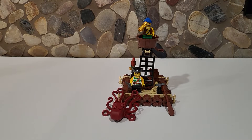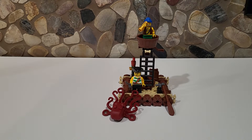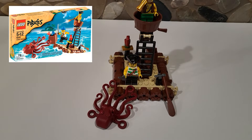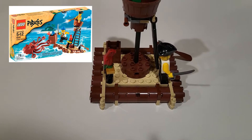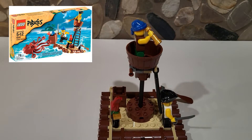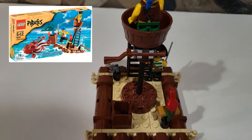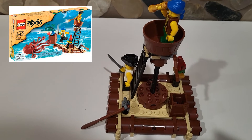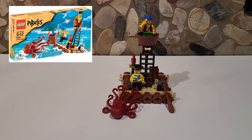Hey everyone, welcome back. Today we're going to be taking a look at a little set, an oldie but a goodie. This is the Kraken Attackin from the Pirates line. They've done several Pirates lines, so I think this is amongst like two or three of the waves. This is set 6240. It came out in 2009 with 78 pieces.